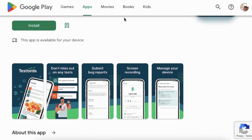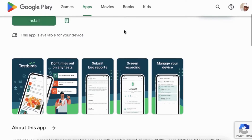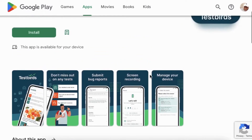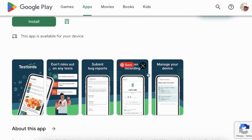TestBirds provides a companion app for mobile testing. The app works on Android and iOS. The app is simple to use, so you'll quickly master it. All of TestBirds' web-based features are accessible in the app, so you can use it to test mobile applications. Reports don't need to be typed, and new testing opportunities will also appear in the app.